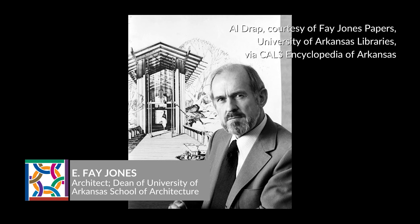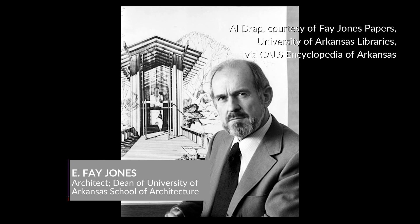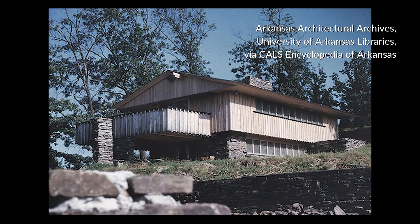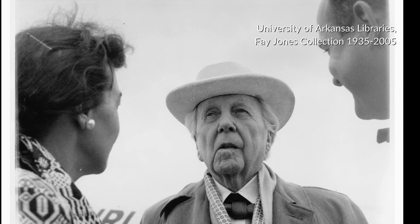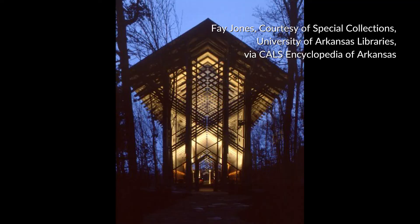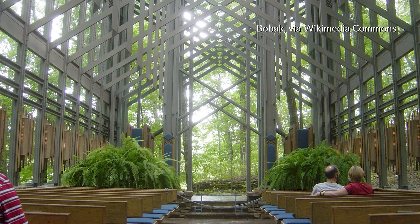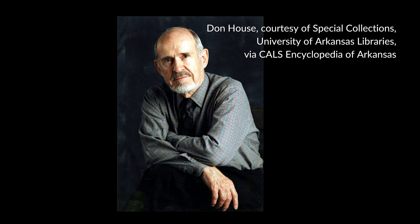Faubus hired a talented architect named E. Fay Jones to design the house. Jones was the chair of the Department of Architecture at the University of Arkansas and would later become the first dean of the U of A School of Architecture. Over a 10-year career up to that point, Jones had established a national reputation for innovative residential designs. He was a protege of Frank Lloyd Wright and remained true to the principles of organic architecture throughout his career while refining his own interpretation of the architectural philosophy. Jones would later go on to achieve international acclaim for the Thorncrown Chapel in Eureka Springs and would be awarded the AIA Gold Medal by the American Institute of Architects for a lifetime of distinguished achievement, the highest award the AIA bestows on individual architects.